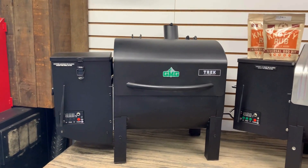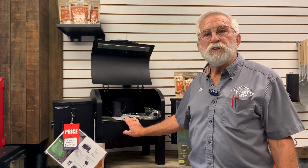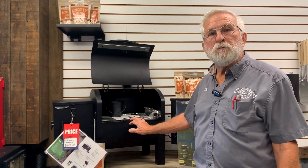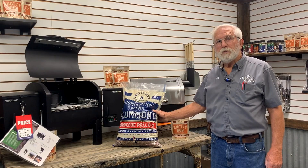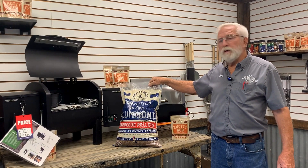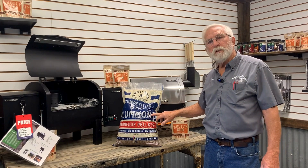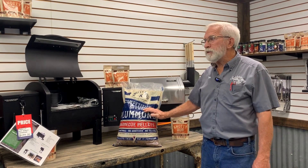Technically it's the Trek — the new Trek, the 2.0 Prime, which has features that the previous ones did not. It's pretty much portable. It's great for tailgating at games, parties, take it wherever you want. Personally, I prefer to use the Naughty Wood pellets. This particular one happens to be a plum and almond blend — 100% plum and almond, no filler or anything else. I have the best luck with the Naughty Wood.